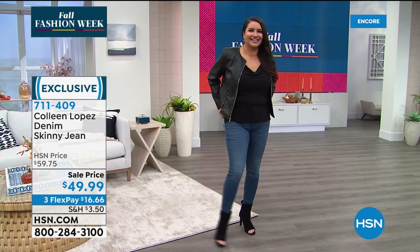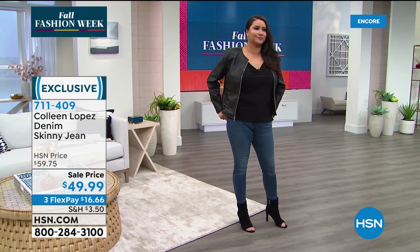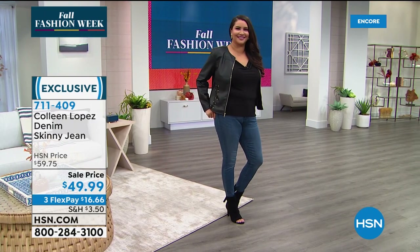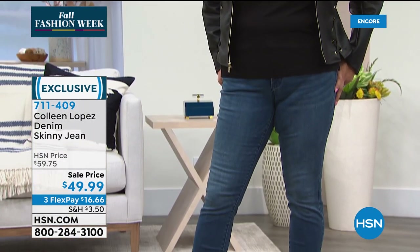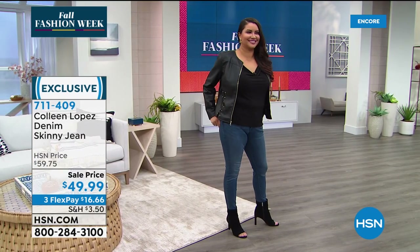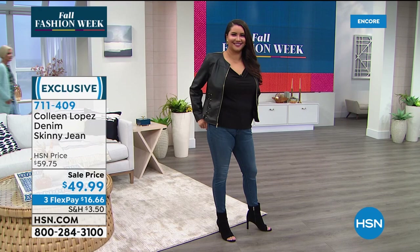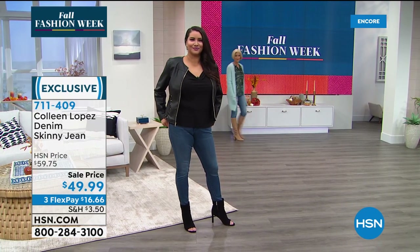That's the medium wash, right? Yes, the medium wash. I'm in the dark wash — and I know it says sale, but these are brand new. This has never been offered before. We are putting a brand new pair of jeans on sale right now. Ladies, try them — I promise you're going to love my jeans.